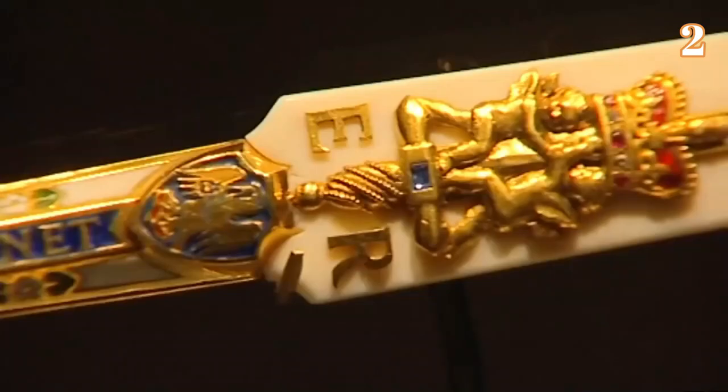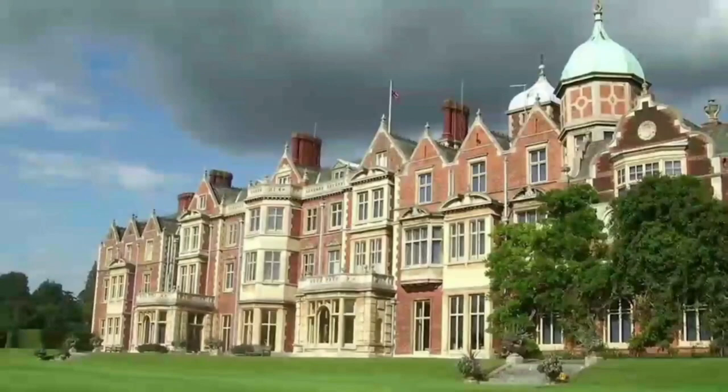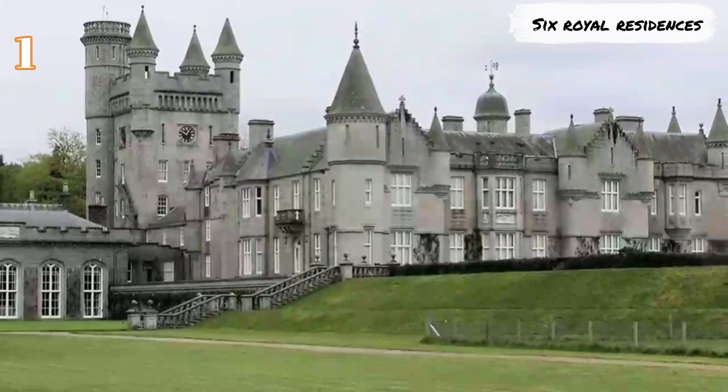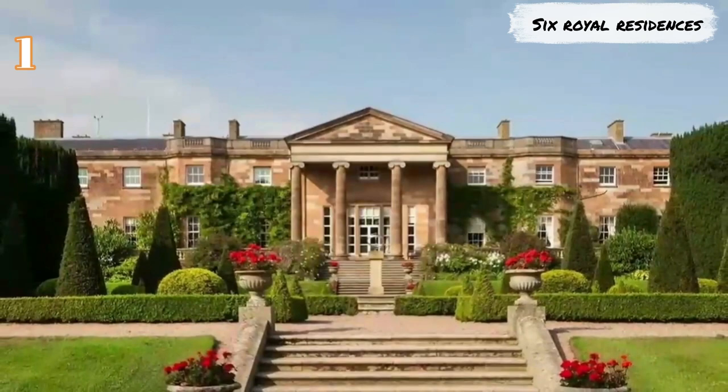Number 1: Six Royal Residences. It is almost impossible to estimate the value of the royal residences held by Elizabeth. There are six in total, including Buckingham Palace, Windsor Castle, Holyrood Palace, Balmoral Castle, Sandringham Estate, and Hillsborough Castle. Holyrood is the Scottish residence of the queen, while Sandringham is the holiday home and Hillsborough the Irish residence.